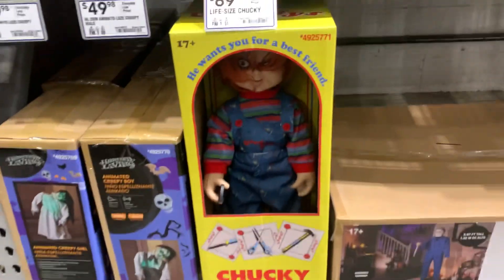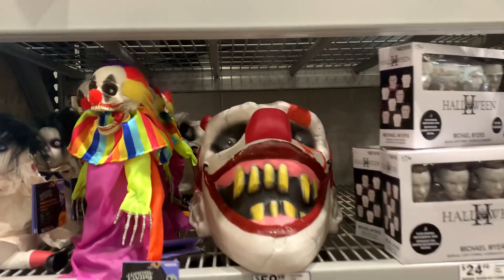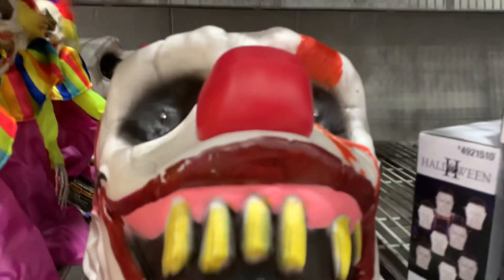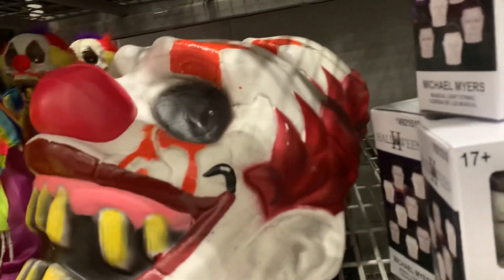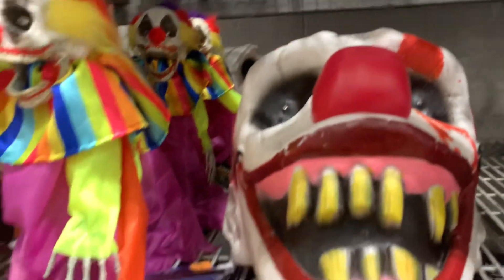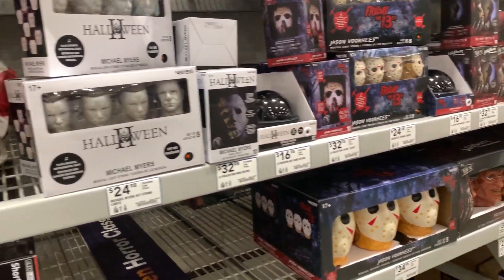Oh, they have Chucky this year! I am definitely getting one of these — it looks like it lights up. Definitely, maybe both of those. There's one in the back too. We have a circus-themed birthday party, so I'm definitely going to be getting those.